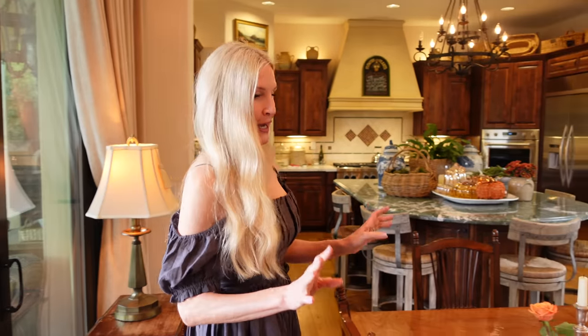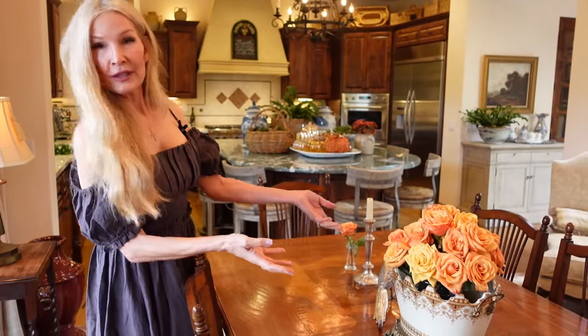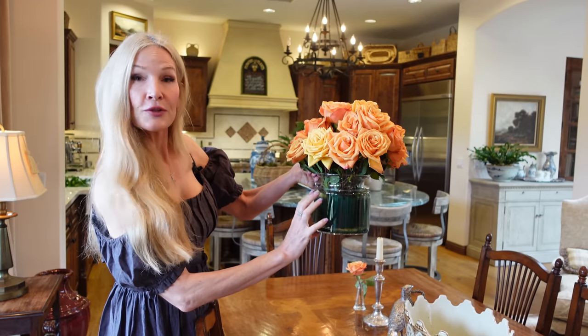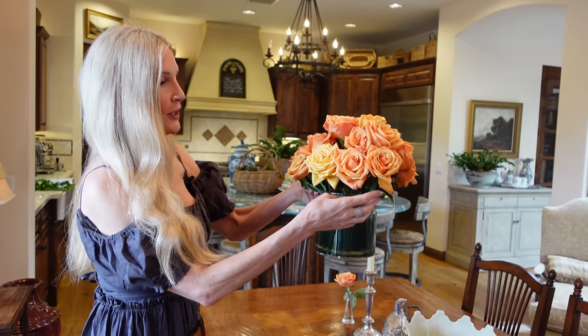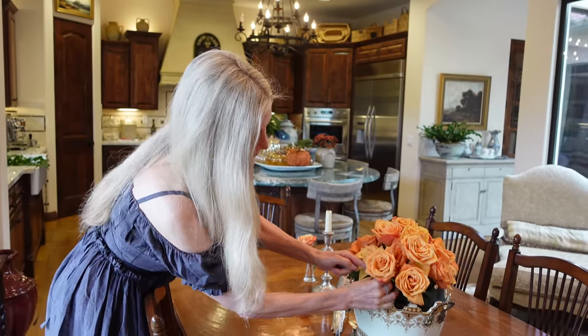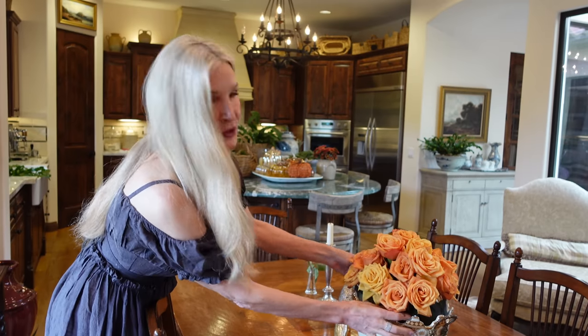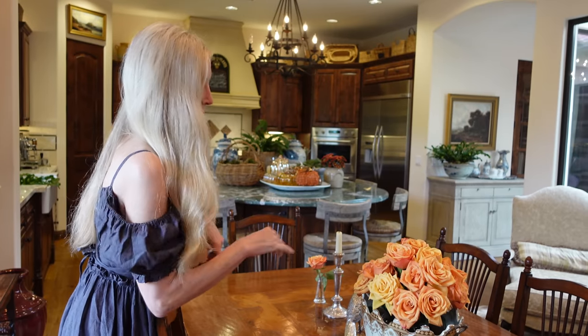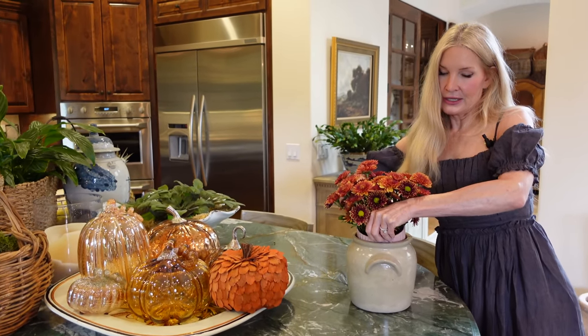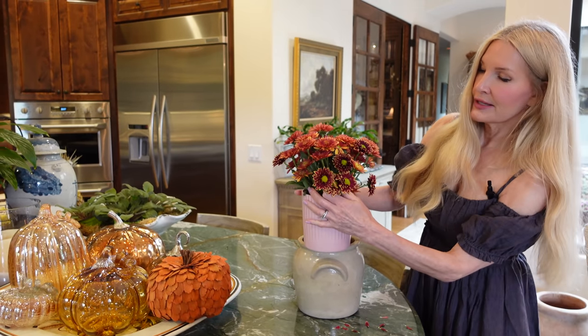For bouquets of cut flowers, the other thing I do with the vessels in the house is use containers that fit inside them. Here is the florist foam forced into this glass container — that way you can control how the flowers fit. If there's too much space I'll put moss around the outside edge. It makes it easy because you can arrange the flowers at the sink and then just place them in.